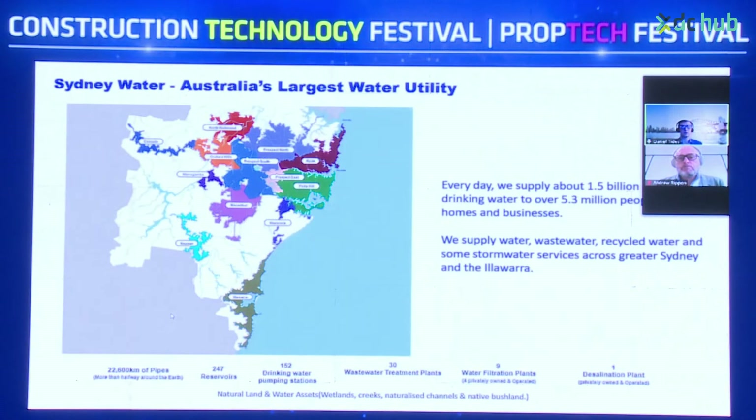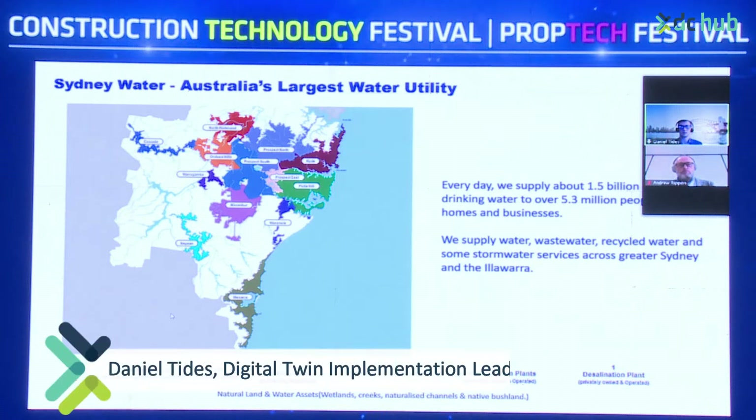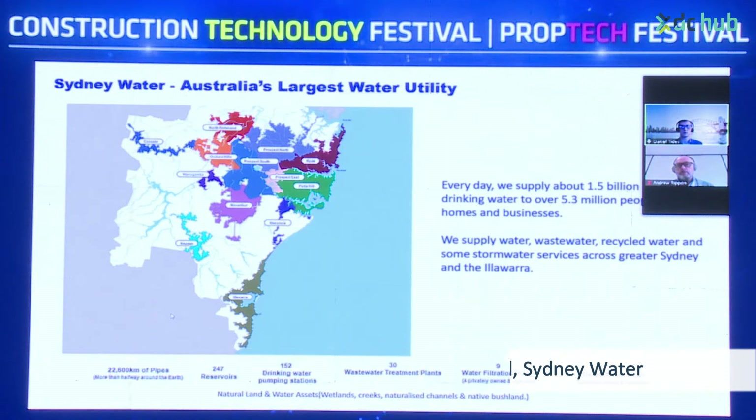Sydney Water is Australia's largest water utility and also in the top 10 largest water utilities in the world. Every day we supply about 1.5 billion litres of drinking water to over 5.3 million people in their homes and businesses. We supply water, wastewater, recycled water, and some stormwater services across Greater Sydney and the Illawarra.